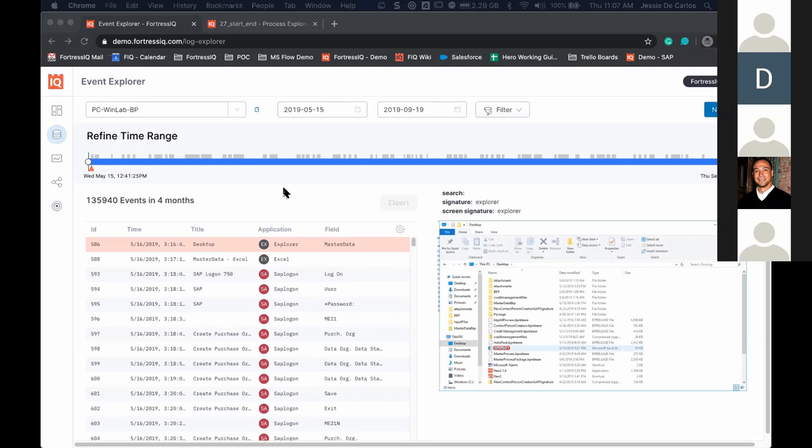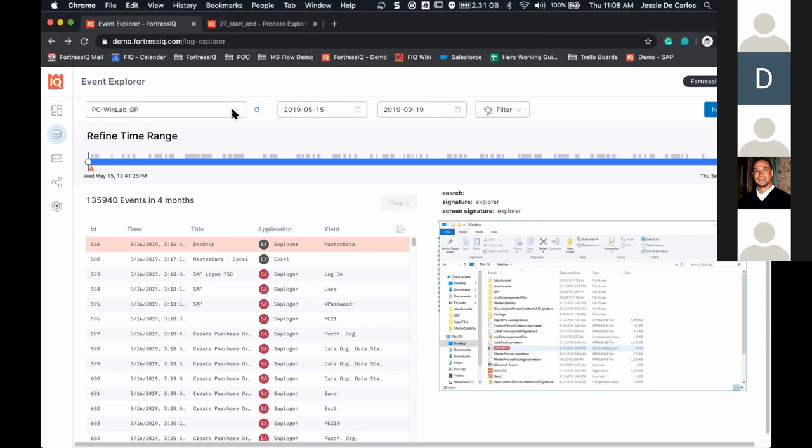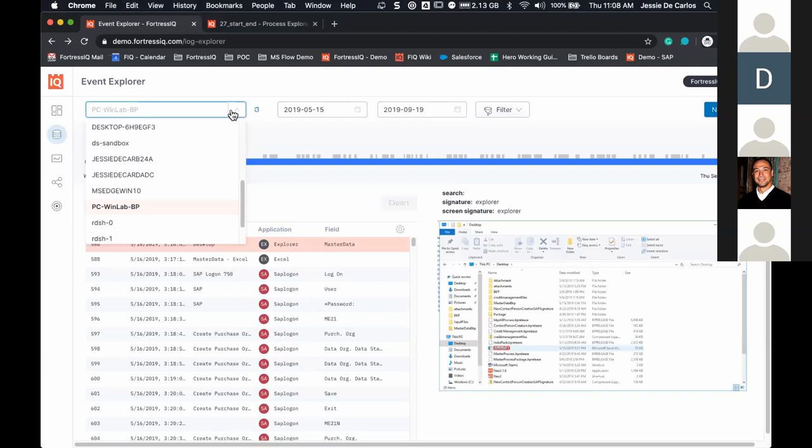I'll also touch on what you can extract from the product and maybe utilize in Power BI, Tableau, or any other insights tool to create multi-dimensional reports across many different data sets. What you're seeing here is the Fortress IQ platform, and the first area I'm going to touch on is collecting data at scale.